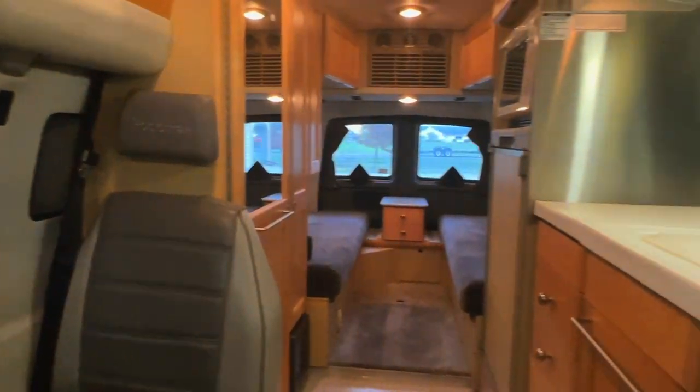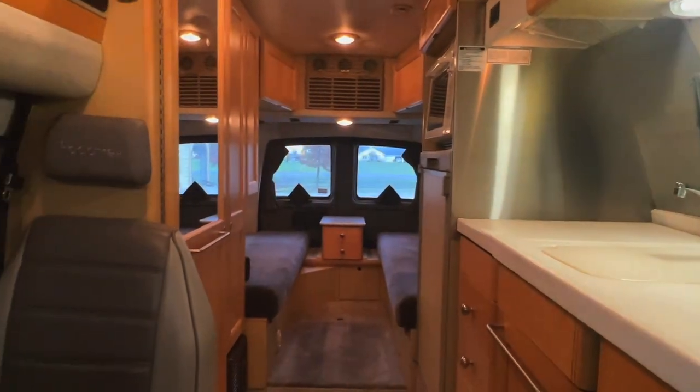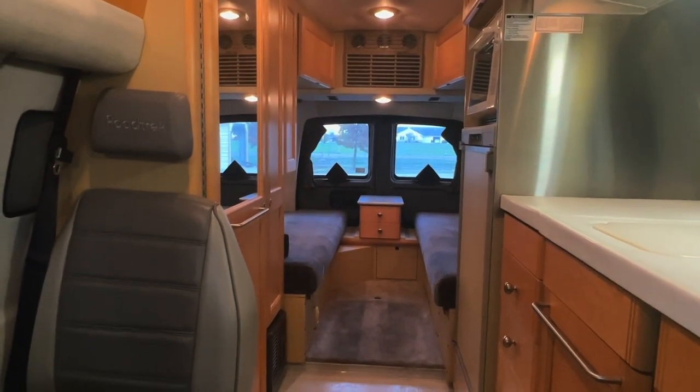Check it out at truckandrv.com. Kuhn Truck and RV — the best little RV dealer around since 1976 and home of the RV Brothers.